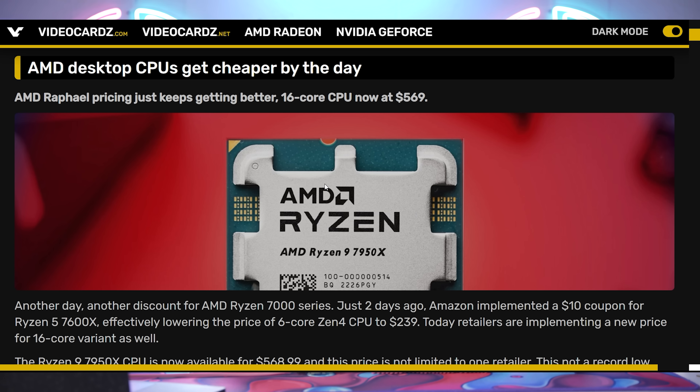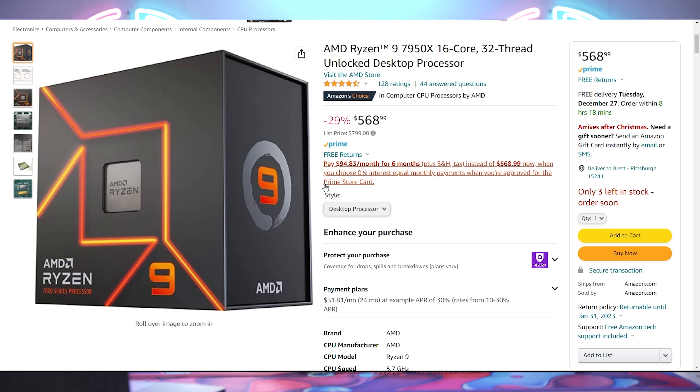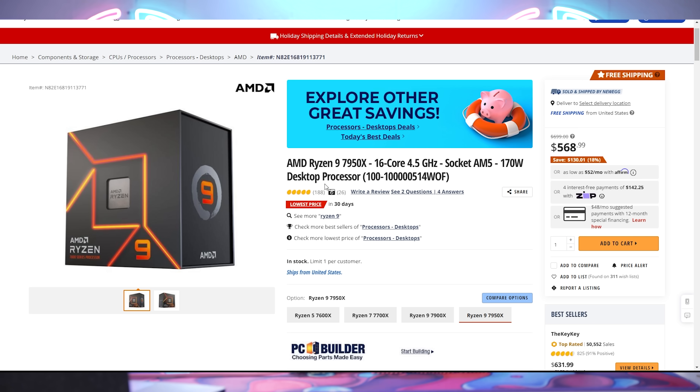AMD 7000 series chips are getting cheaper. The 7600X dropped to its lowest price of $238 on Amazon after a $10 coupon. Now the 7950X is also seeing price declines, currently sitting at $569 on both Newegg and Amazon — the lowest price in 30 days on Newegg. This is raising questions about what AMD is doing, what happens when the non-X series chips launch, and whether motherboard pricing will be addressed.